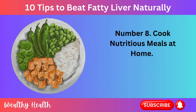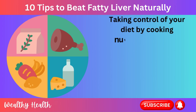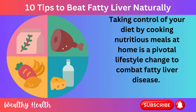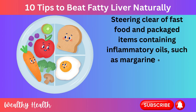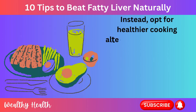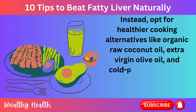Number 8: Cook Nutritious Meals at Home. Taking control of your diet by cooking nutritious meals at home is a pivotal lifestyle change to combat fatty liver disease. Steering clear of fast food and packaged items containing inflammatory oils, such as margarine and soy oil, is essential. Instead, opt for healthier cooking alternatives like organic raw coconut oil, extra virgin olive oil, and cold-pressed avocado oil.